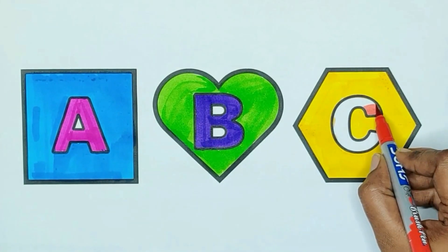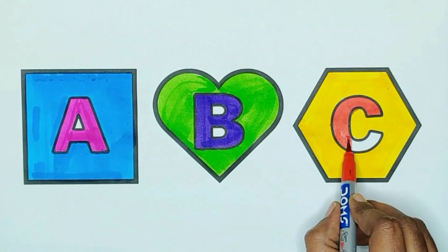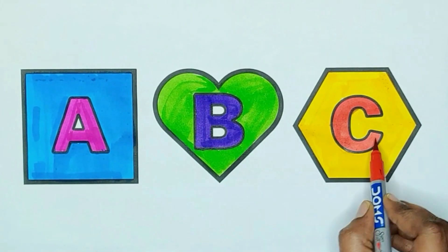Red color, C. C for cow, C for carrot, C for calculator.